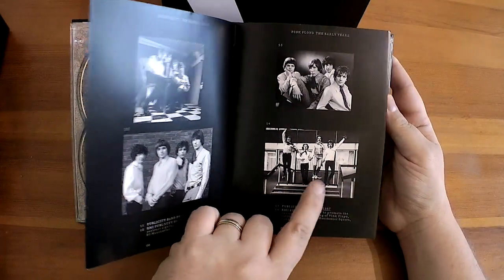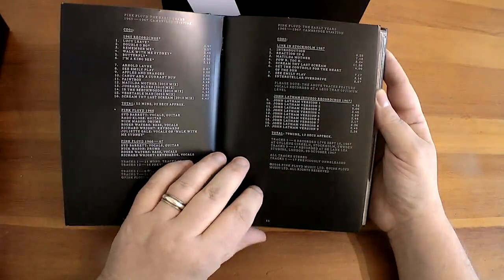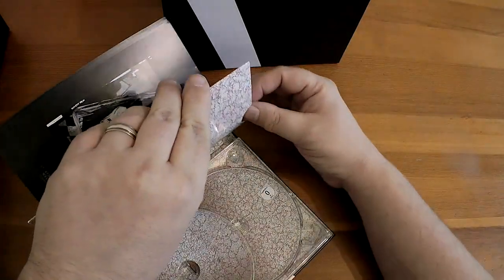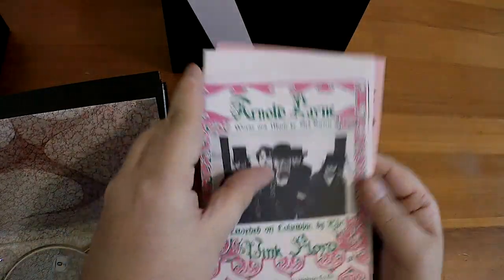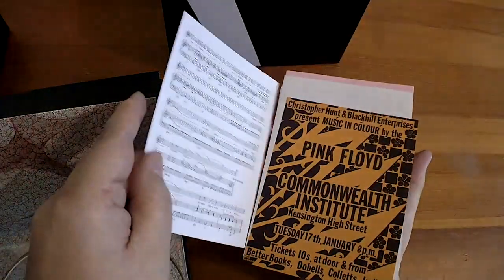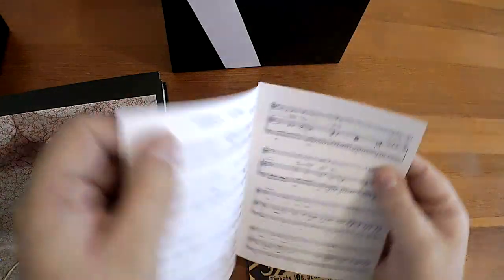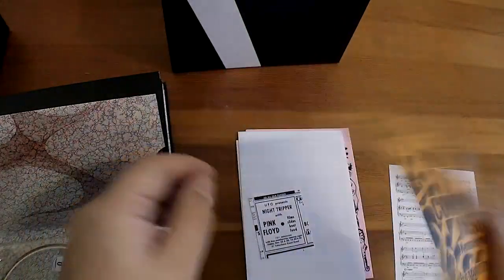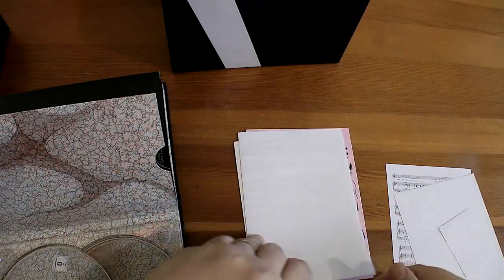That guy's levitating — Syd Barrett. He's taking so much acid he can levitate. And there's the van on which the box set is based. That's the track listing and what's on the DVD and Blu-rays. Now each of these features a little pocket and in said pocket is ephemera — more ephemera than you can shake a stick at. See, it's the actual sheet music to Arnold Lane. And of course there's an advert.